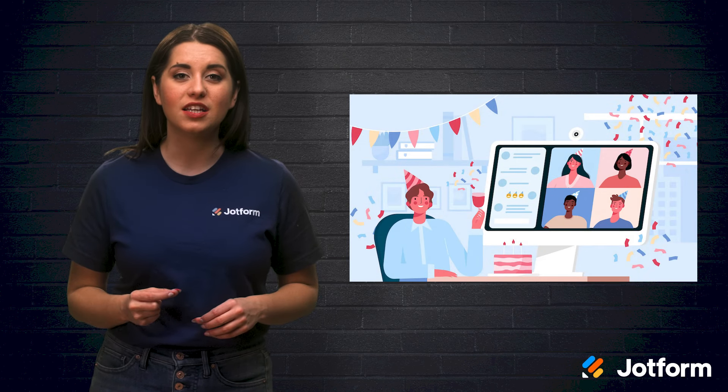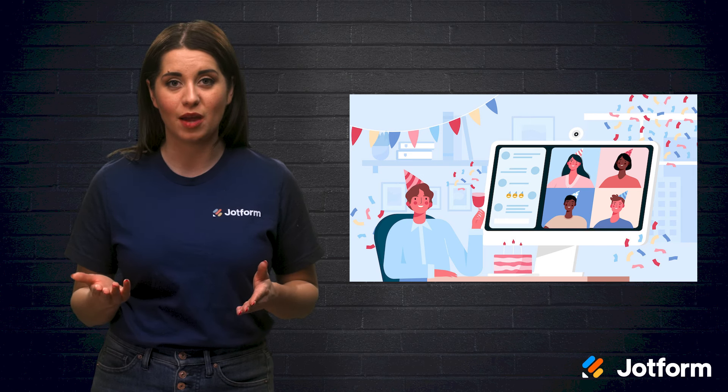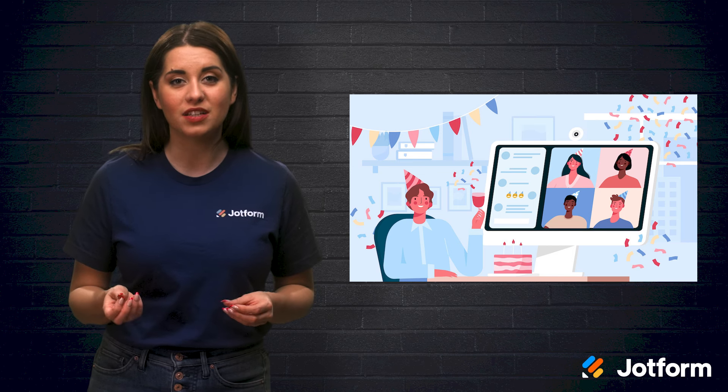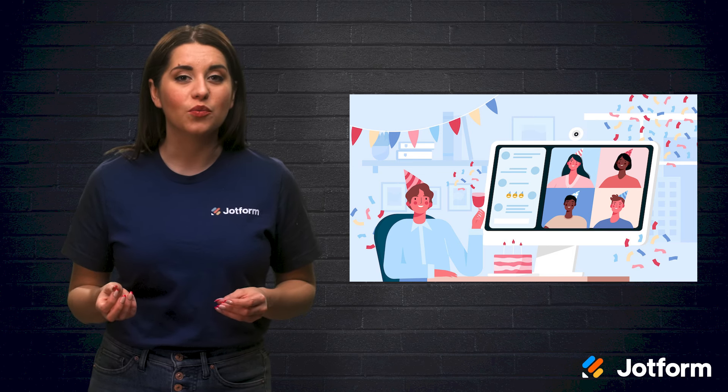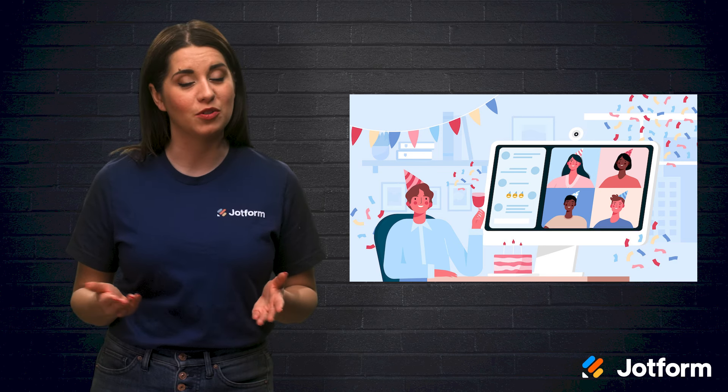Before COVID-19, we thought Zoom was a feature that our dads overused on video cameras in the 90s. But now we know it can be a video conferencing tool for millions — not only for important work meetings, but also 30th birthday celebrations, Passover, and baby showers.